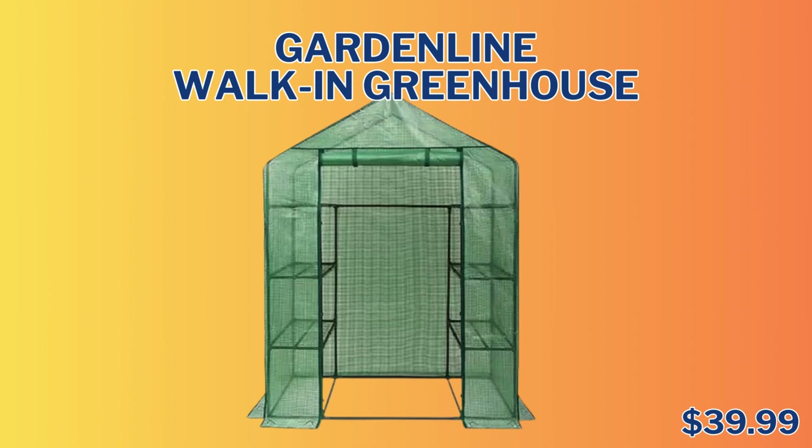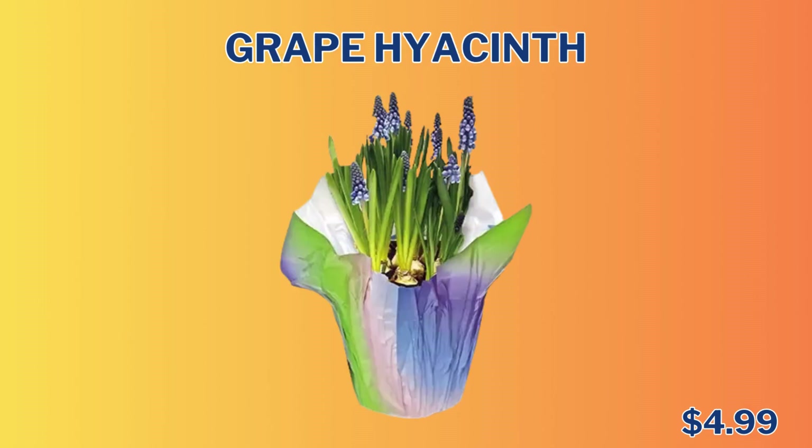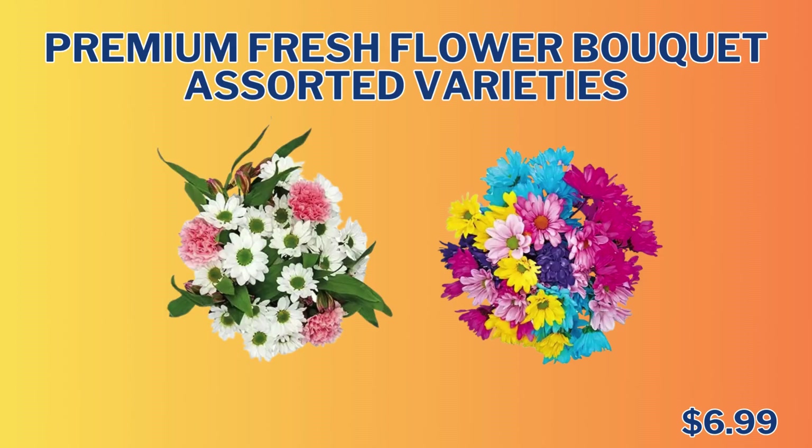We have the Garden Line Walk-In Greenhouse. It is 4.7 feet wide, 2 by 4 feet deep, and 6.4 feet high, for $39.99. We have the Garden Line Weed Puller for only $14.99. We have this beautiful grape hyacinth for only $4.99. And we have the Ground Smart Rubber Mulch — you will need to see your store for price. Potted Herbs Assorted Varieties are $2.99.